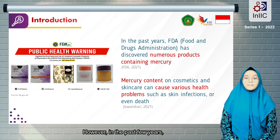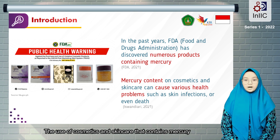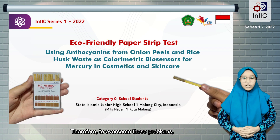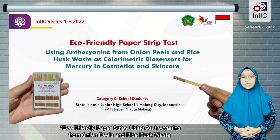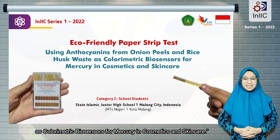However, in the past few years, the Food and Drugs Administration have discovered numerous products containing mercury. The use of cosmetics and skincare that contains mercury can lead to various health problems and even death. Therefore, to overcome these problems, in the International Inventions and Innovative Competition 2022, we proudly present our innovation entitled ECOFUNY Papers Dips, using anthocyanins from onion peel and rice husk waste as a colorimetric paper sensor for mercury in cosmetics and skincare.